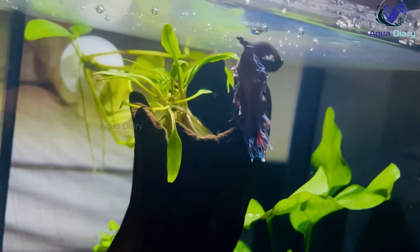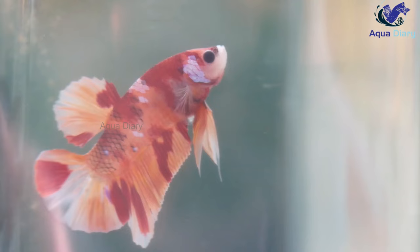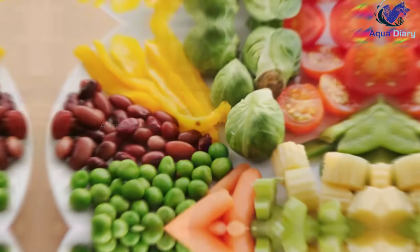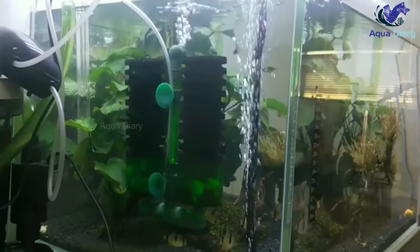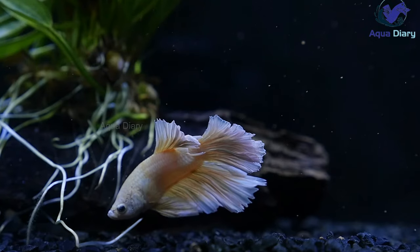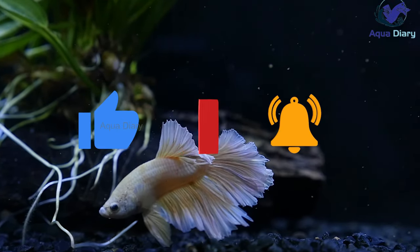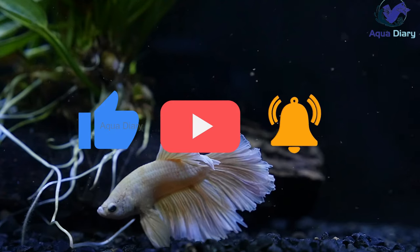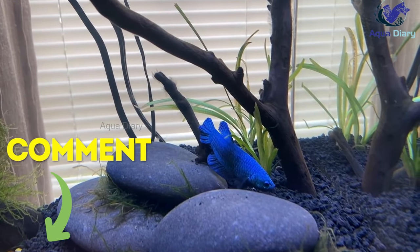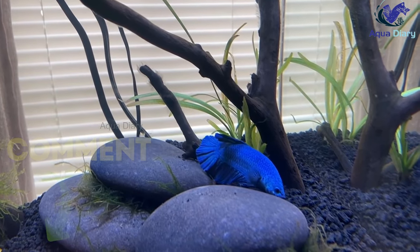Constipation can be painful and uncomfortable for betta fish, but with proper treatment and preventative measures, it can be avoided. By feeding your betta a high-fiber diet, avoiding overfeeding, and keeping their tank clean and well-maintained, you can ensure its health and happiness. If you found this video helpful, please hit the like button and subscribe to our channel for more pet care tips and information. Don't forget to leave a comment below if you have questions or suggestions for future videos.